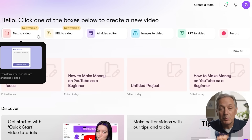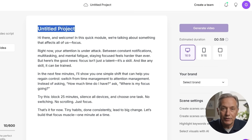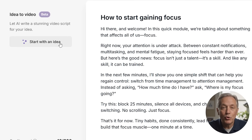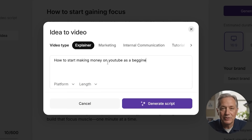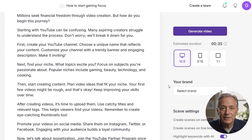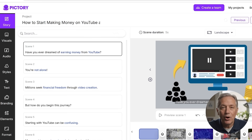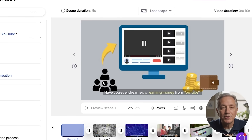Text-to-video is the most popular method. You simply paste in your script — it could be for a YouTube video, a product demo, a webinar intro, or even a course module. If you don't have a script ready, no problem: Pictory's AI can generate one for you based on a short topic or idea. For creators, coaches, or small businesses that need polished video content fast, this tool automatically matches scenes, images, and music, turning your script into a fully formed video you can fine-tune to your liking.